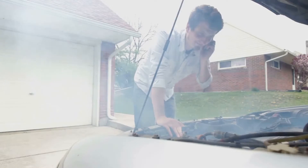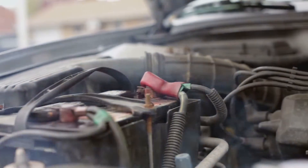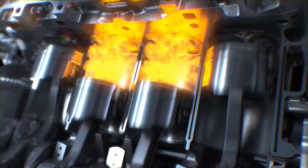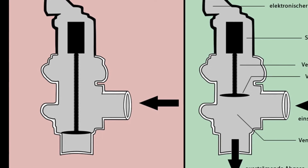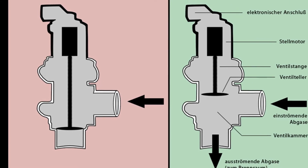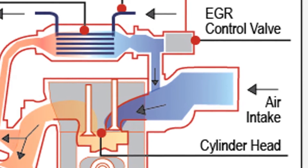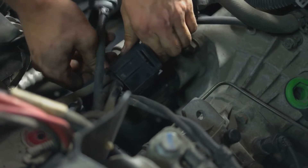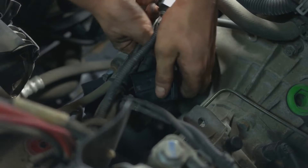Another cause can be a vacuum leak — this is when air slips into your engine that hasn't been metered by the engine control unit. Just like the air mass consumption sensor, this can result in too much air in the mixture. Now, let's talk about the EGR valve. This little guy is responsible for recirculating exhaust gases. If it's not closing properly, it can let in too much air. Additionally, if the EGR differential pressure sensor is broken, the EGR valve can consume too much air, further contributing to the lean mixture.